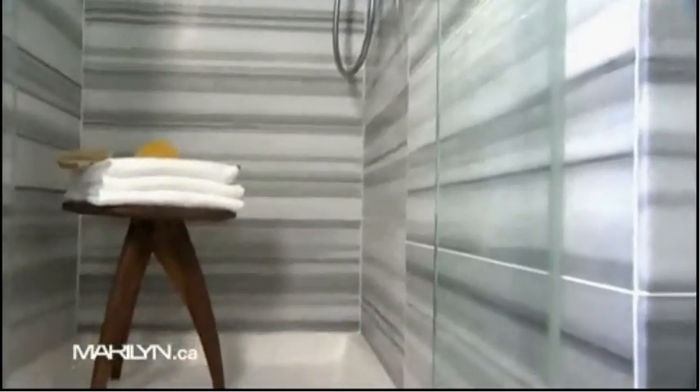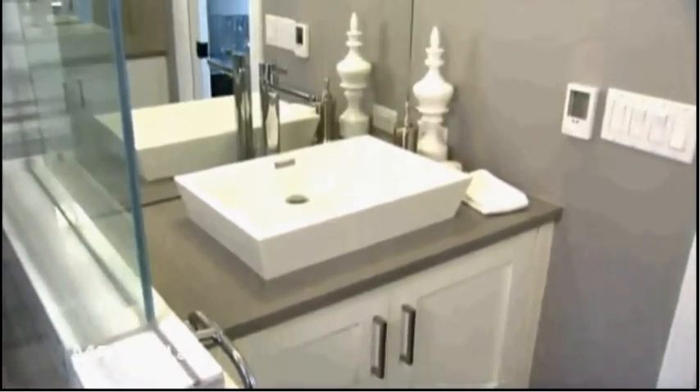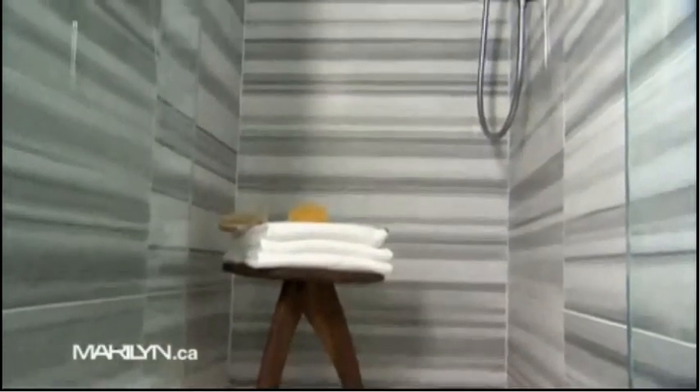That is gorgeous tile — it's all over, you wrapped it around the whole shower. We've got to make a statement, and that's what this beautiful marble tile does. As far as trends are concerned, it's nice to do something that's organic, that really makes a statement. I'm all about statements when it comes to design.